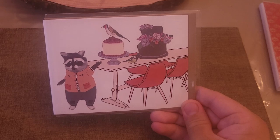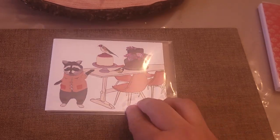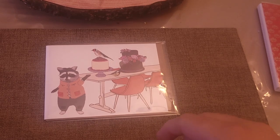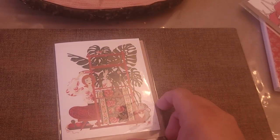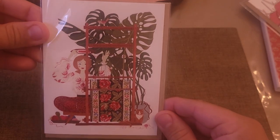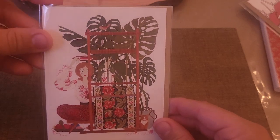I also got this cute little raccoon art print — my friends call me a raccoon, it's an inside joke, so this is really cute and it relates to me. Then I got this art print that I thought was really beautiful, especially with the lady on it. I love the way she's making what I think is a carpet — I don't know, I really liked it.